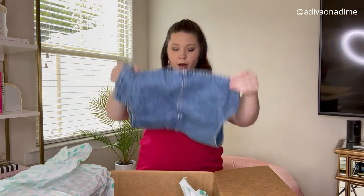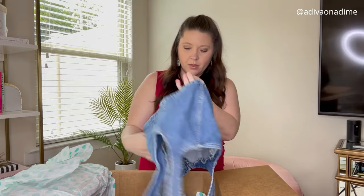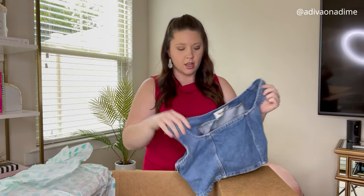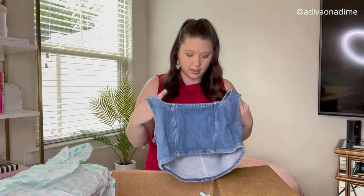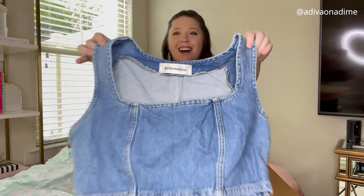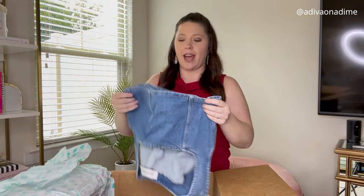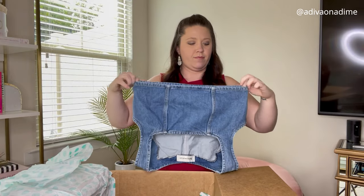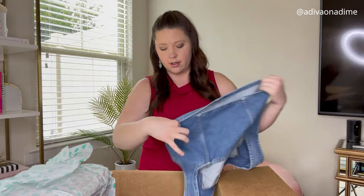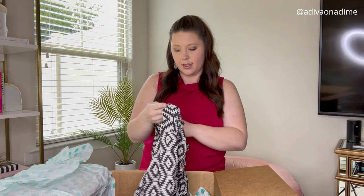On to the next item — oh how fun! Reformation denim crop, size eight. How cute is this? That's what it looks like — oh my gosh, so perfect! Very very cute. It hasn't really stretched and zips on the side.